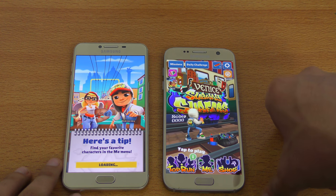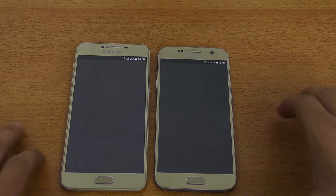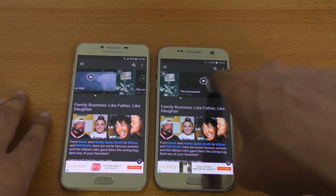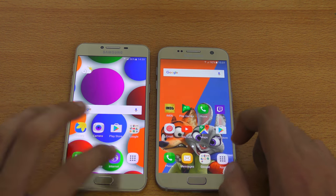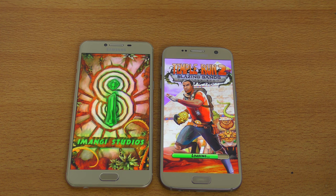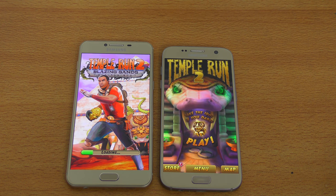The price difference between these two phones is about $120, at least where I live. Next we have IMDb — it was pretty similar, though the Galaxy S7 loaded the trailer thumbnail a little bit later, so pretty close. Settings — the S7 is snappier even in system-based applications. We got Temple Run and you can expect the S7 to be faster. I guess that's something to do with optimization, maybe.